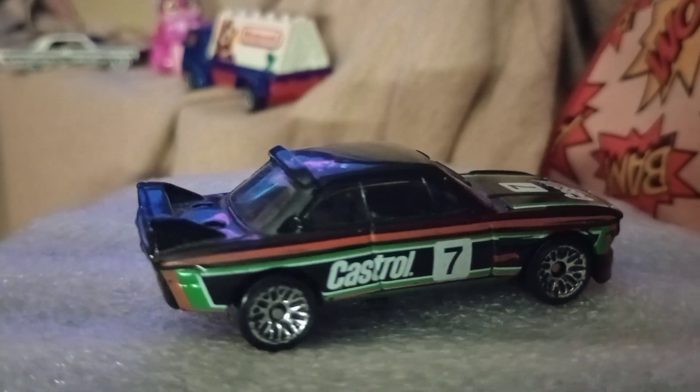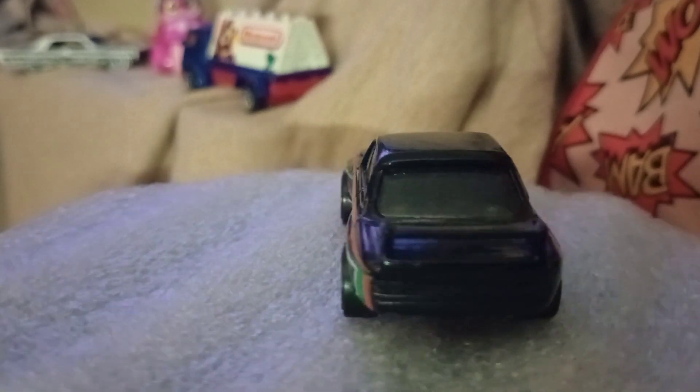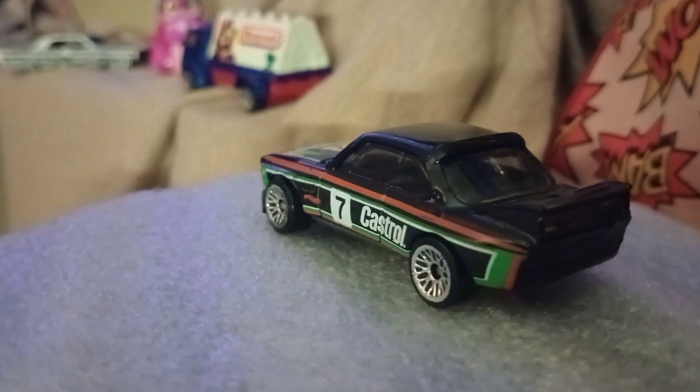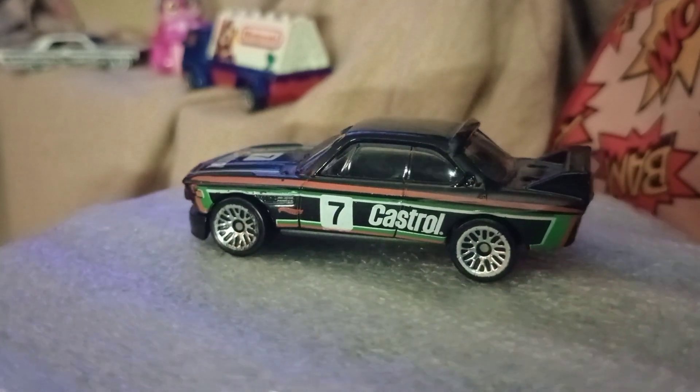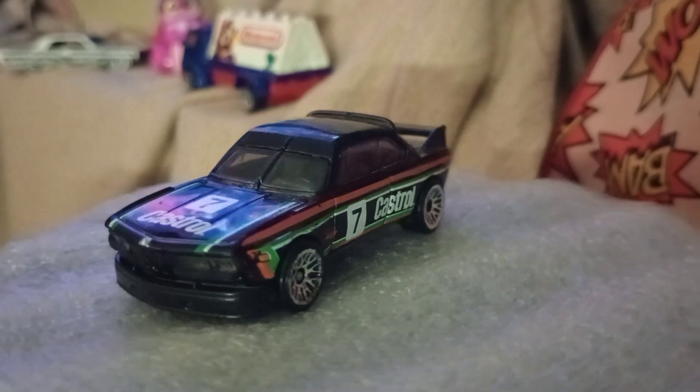Don't know how many of you collect this — let me know in the comment section below if you collect this one, because I like this one quite a bit. I have a few of these but this is just the one we're looking at today. It's pretty neat looking, I like this one quite a bit.